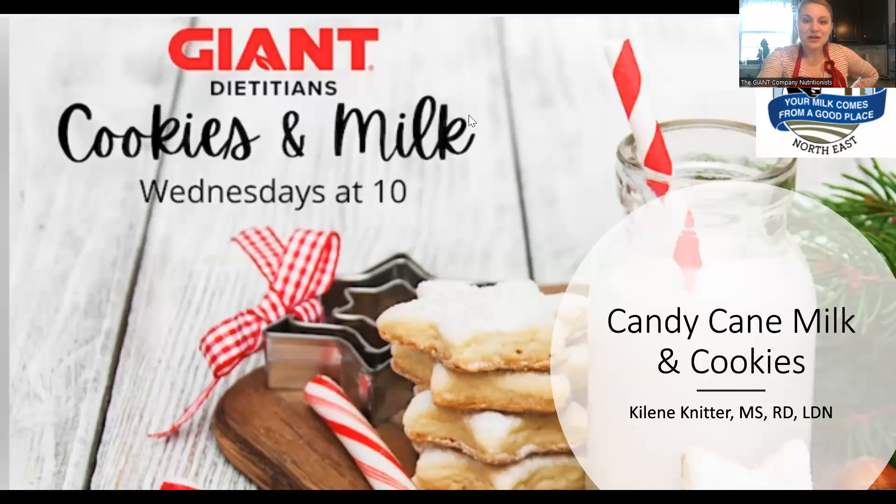Thank you all again for joining me this morning. We still have some people popping in. This is our Cookies and Milk class, and I'm kicking off the series today. My name is Kylene. Thank you so much for being here with me today. We are going to be making a candy cane milk and cookies.